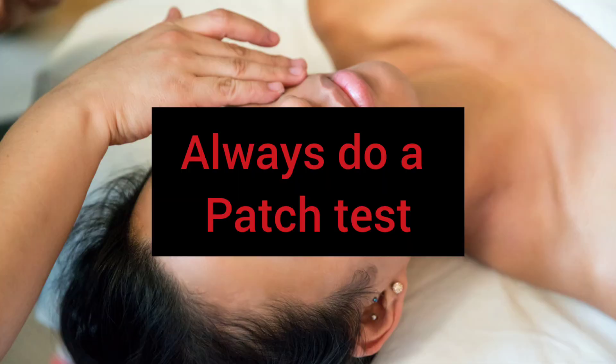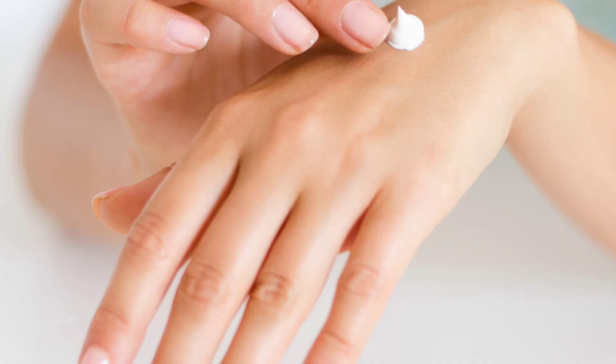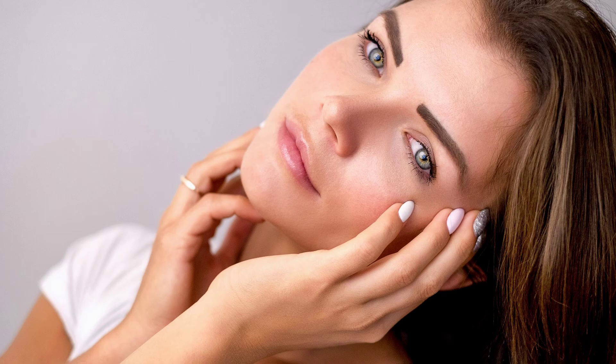Always do a patch test. A patch test is done by applying the cream to a small area of skin that is not very visible, and waiting a few hours to see if any irritation occurs. If there is no irritation, you are safe to use it. If you have any discomfort, you should discontinue.